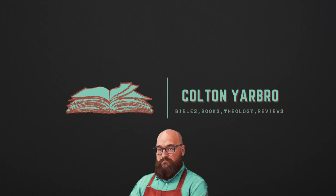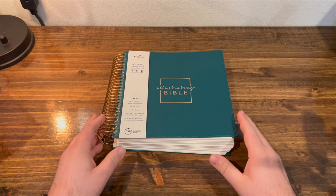I fix my eyes on Christ. Hello everyone, welcome to another episode of Colton's Reviews, where I like to review Bibles, books, and other theology-related things.